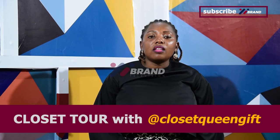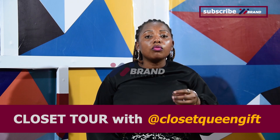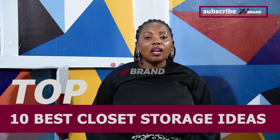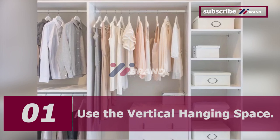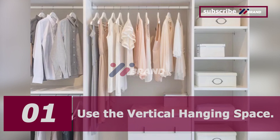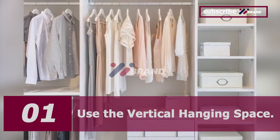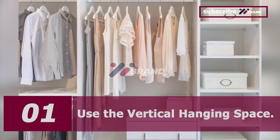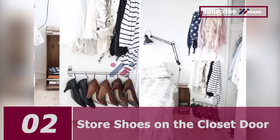Welcome back from that short break. Like I said before, we are going to be talking about 10 best closet storage ideas. Number one: use vertical hanging space. Closet organization is all about maximizing space, including vertical hanging space. Most of your clothing won't stretch from floor to ceiling when hung, which means you can install clothing rods on top of the other to double your hanging space.